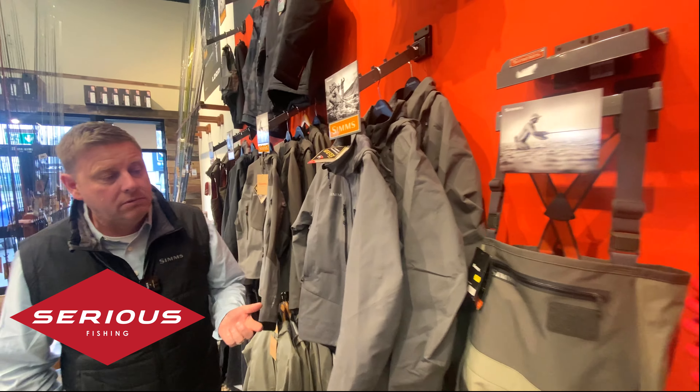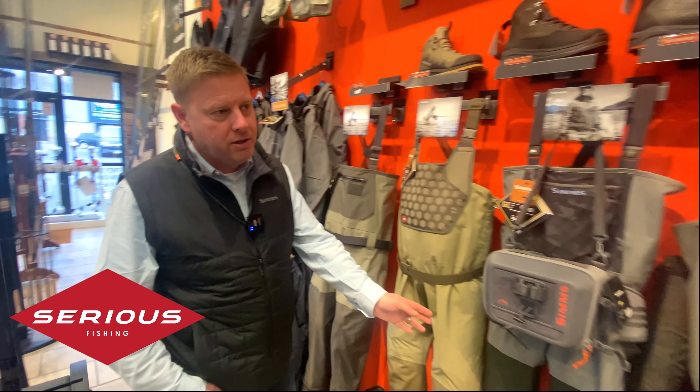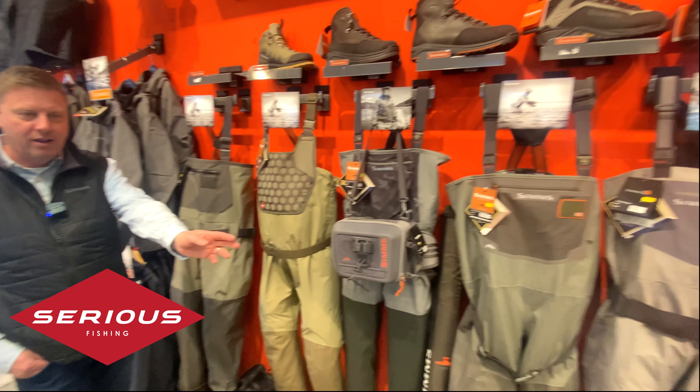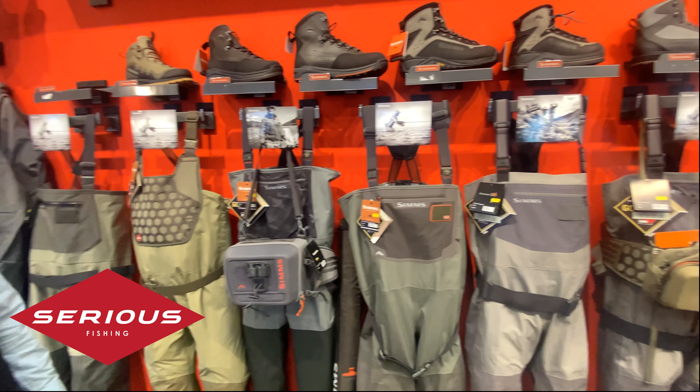Moving along the Simms wall, you come to the wader selection. Look at this — a great range of Simms waders. Can you get them all into one shot? There's a wader for every price point and everything that you might be doing.